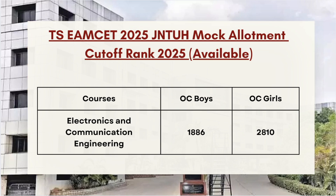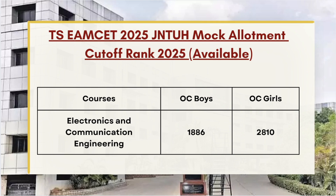For Electronics and Communication Engineering, the OC Girls cutoff is 2810.